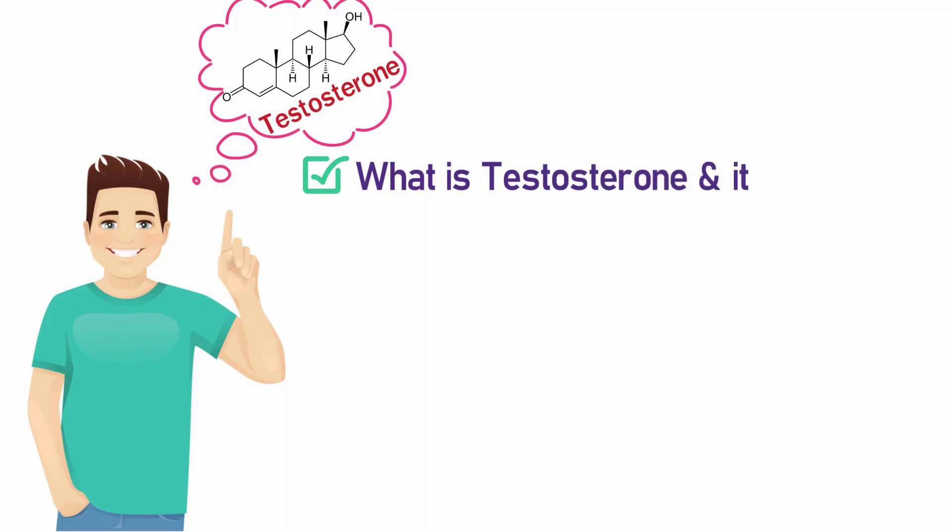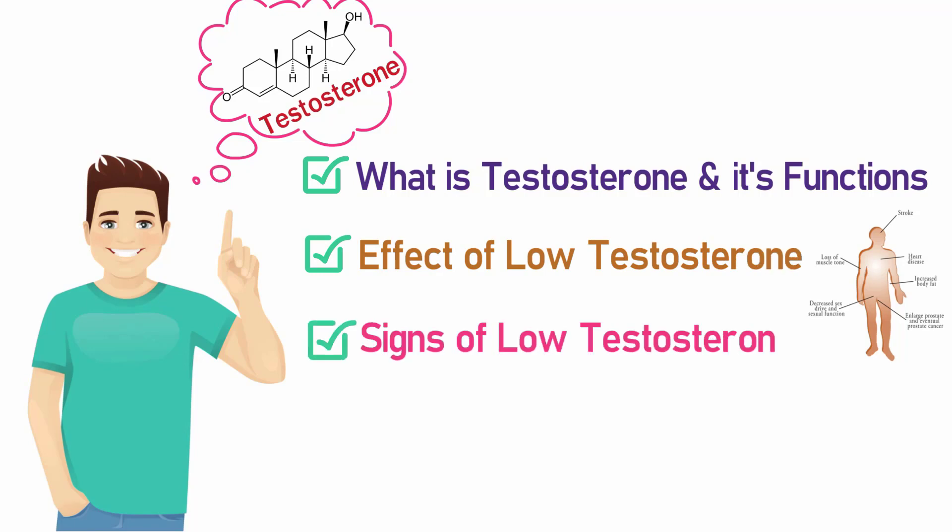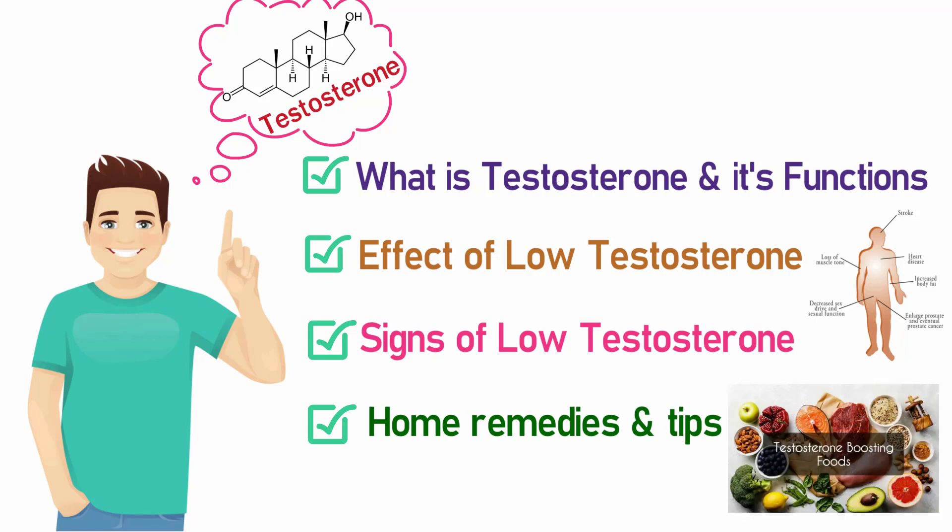We will cover: what is testosterone and what are its functions, what are low testosterone levels, what is the effect on the body of low testosterone, and finally, home remedies and tips to boost testosterone levels naturally.